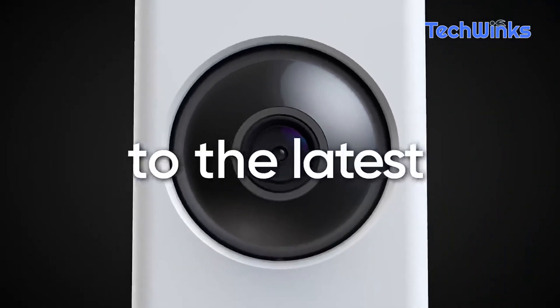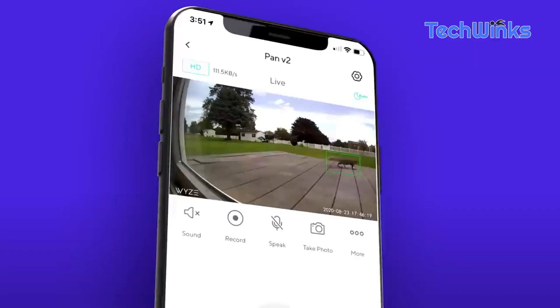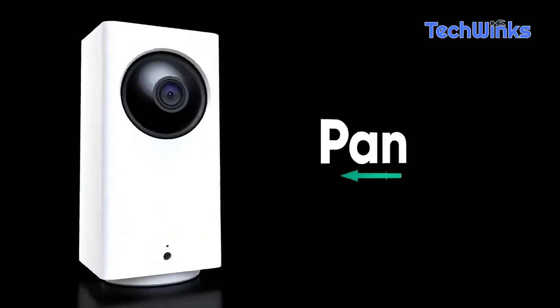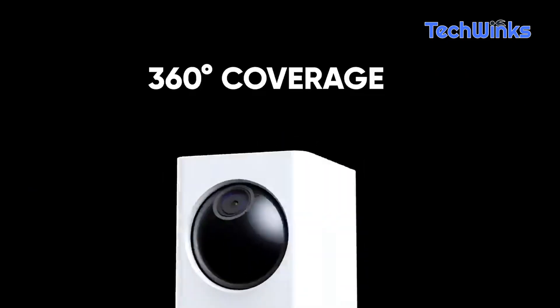Up next, we have the Wyze Cam V2 Home Security Camera. This tiny powerhouse provides 24/7 monitoring with crisp 1080p video quality and two-way audio. Whether you're checking in on your pets or keeping an eye on your front porch, this camera has got you covered. Check the description for the product link.